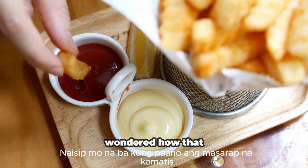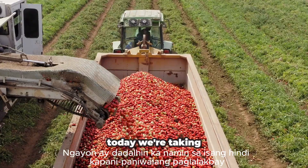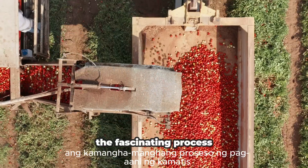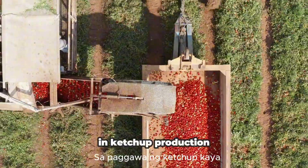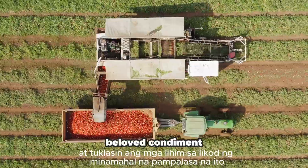Hello friends! Have you ever wondered how that delicious tomato ketchup on your fries is made? Today, we're taking you on an incredible journey from the fields to the factory to show you the fascinating process of tomato harvesting and ketchup production. So, let's dive in and discover the secrets behind this beloved condiment.